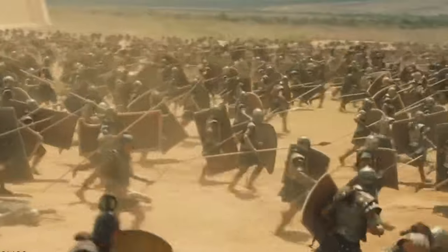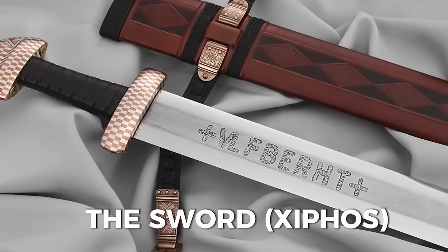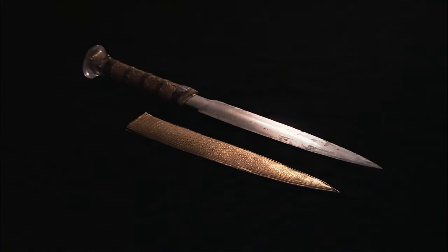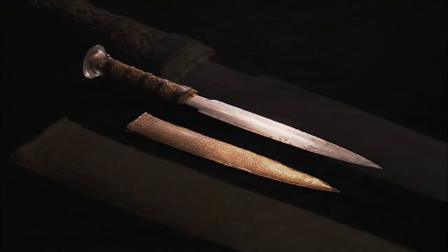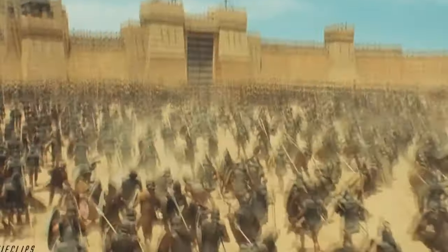Another weapon used by both sides was the sword (Xiphos), which was a short double-edged blade with a metal hilt. The sword was used for slashing or stabbing, and it was carried in a scabbard on a belt or on a baldric across the chest. The sword was a secondary weapon used when the spear broke or was lost.